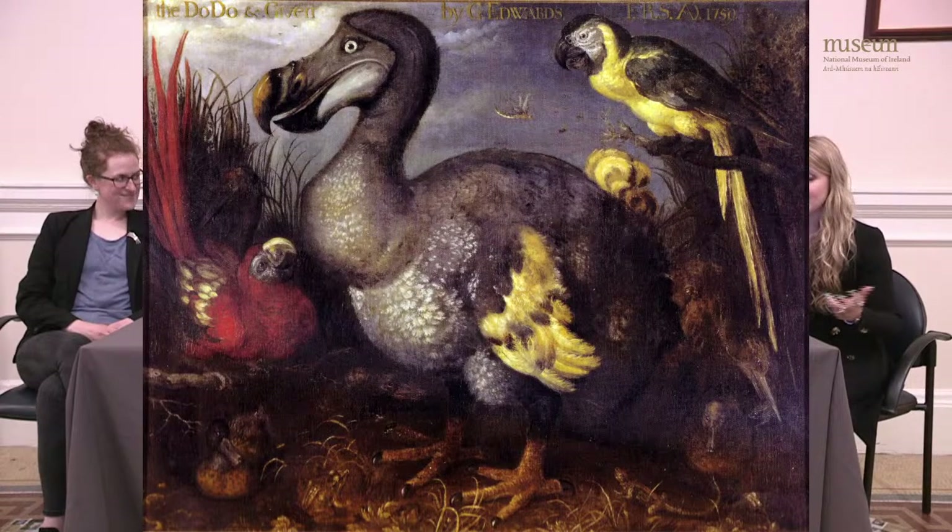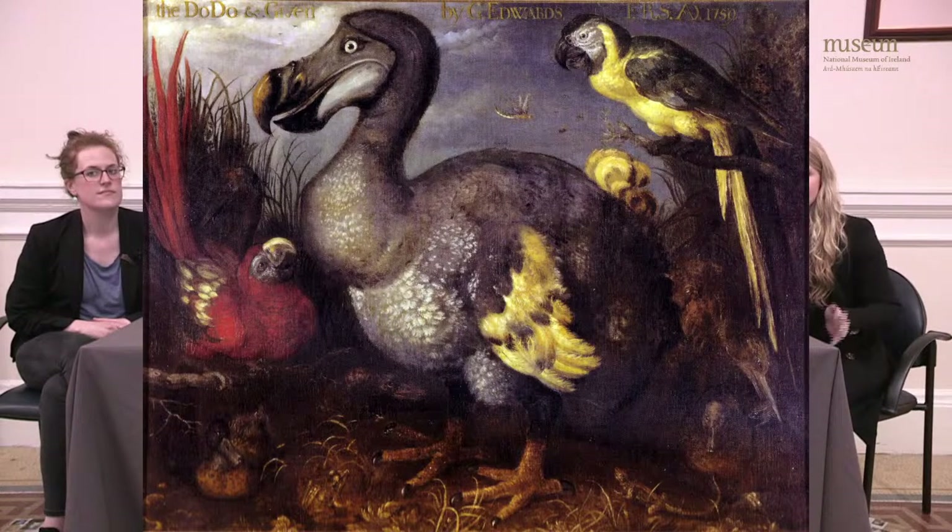We hope you enjoyed that video about the dodo — it really is one of the most famous examples of extinction, and even gave rise to the phrase 'as dead as a dodo.' One interesting thing is that the paintings we have of the dodo might be inaccurate, as they were mostly based on descriptions rather than paintings of live dodos. Specimens like the dodo are so important because they show how final extinction is and why conservation matters. Even removing just one species can have knock-on effects on many other plants and animals that share its environment.